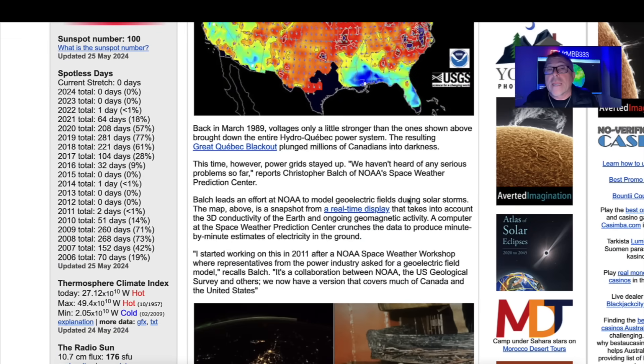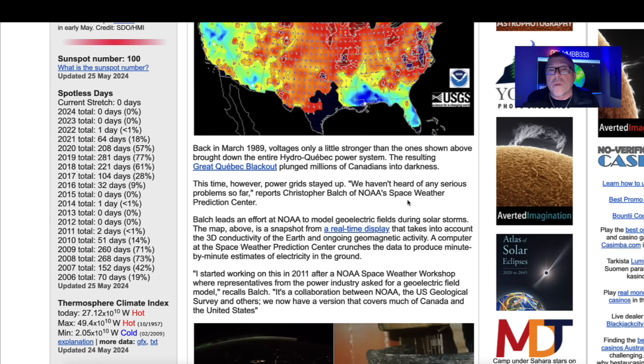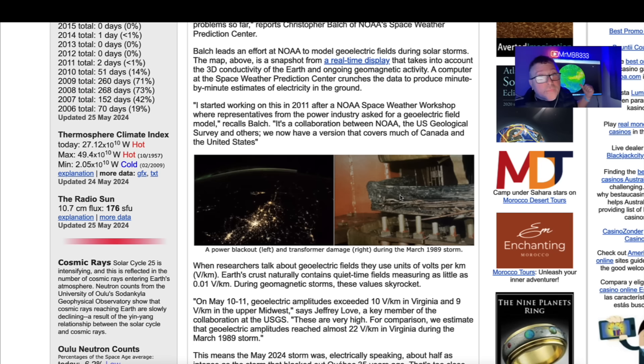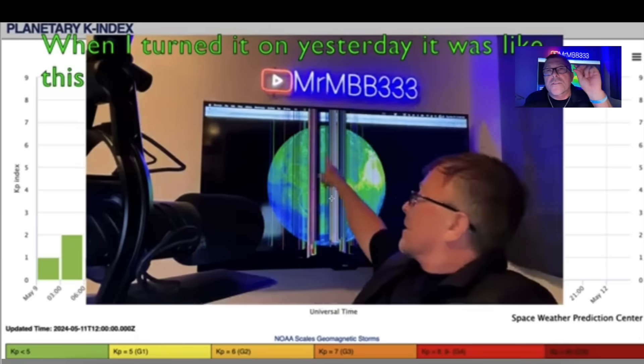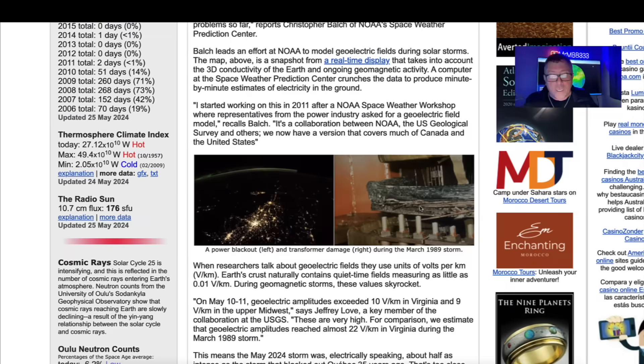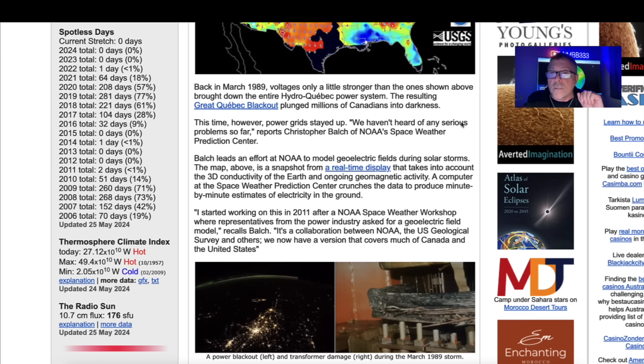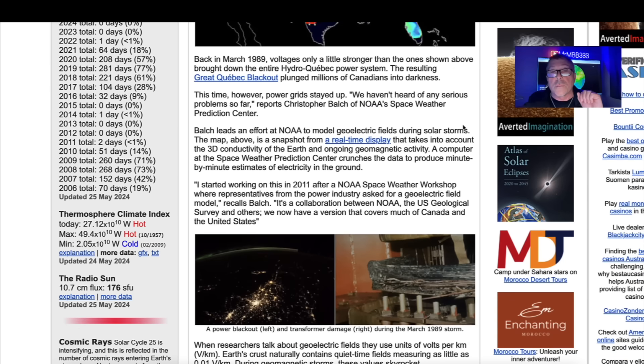The article continues: back in March of 1989, voltages only a little stronger than those shown above brought down the entire Hydro-Québec power system. This is one of the transformers that took a big surge of energy — probably like the TV, a small surge of energy caused it to malfunction. The resulting Great Québec Blackout plunged millions of Canadians into darkness. This time, however, power grids stayed up. 'We haven't heard of any serious problems so far,' reports Christopher Bach of NOAA's Space Weather Prediction Center. Bach also leads an effort at NOAA to model geoelectric fields during solar storms.